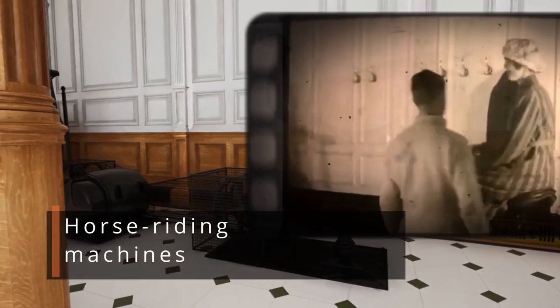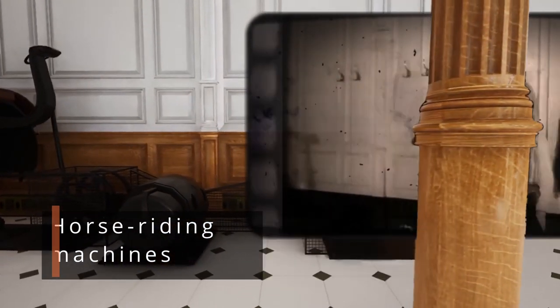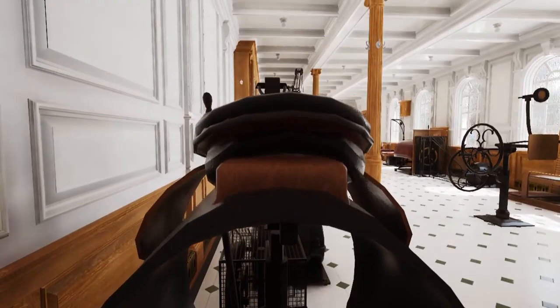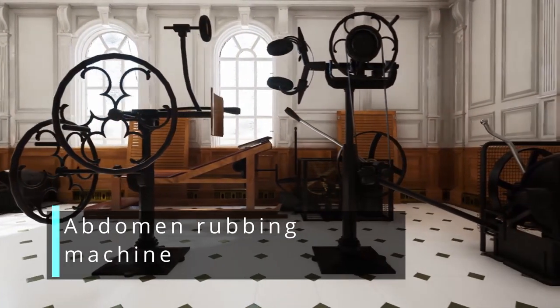The two horse-riding machines have been mistakenly called electric camels because of their peculiar shape. The trunk-rotating machine was the real electric camel. The horse-riding machines were quite popular and situated in the after-port corner of the room, facing one another.